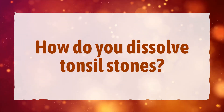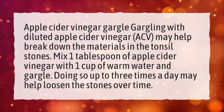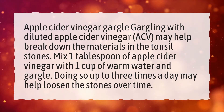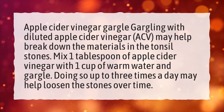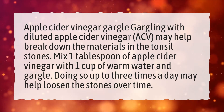How Do You Dissolve Tonsil Stones? Apple Cider Vinegar Gargle: Gargling with diluted apple cider vinegar may help break down the materials in tonsil stones. Mix 1 tablespoon of apple cider vinegar with 1 cup of warm water and gargle. Doing so up to 3 times a day may help loosen the stones over time.